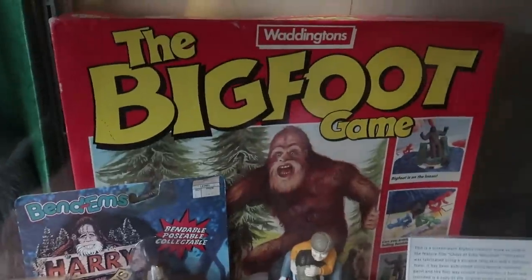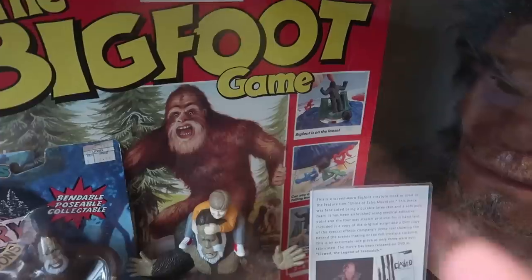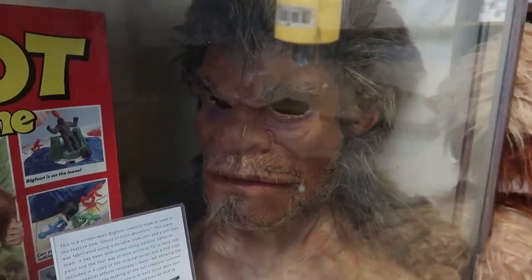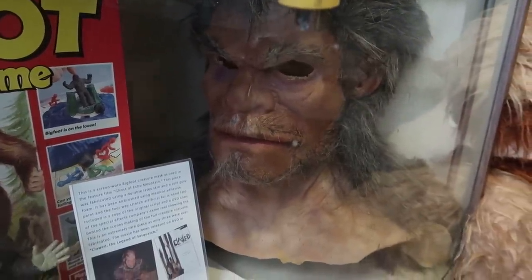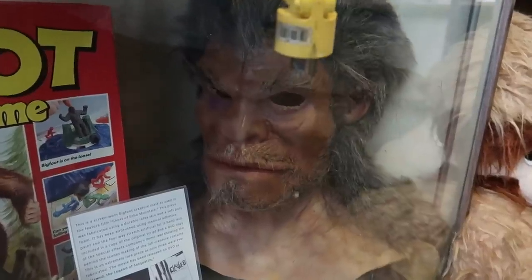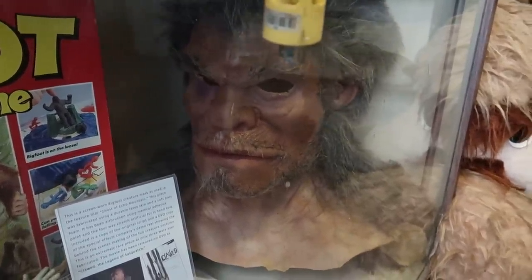Then we have yet another Bigfoot board game. It says Bigfoot is on the loose. And then look at this mask here — it says it's from the film Ghost of Echo Mountain. I'm not familiar with that film, but I may have to check it out. I guess that was the mask used for Sasquatch in that film.